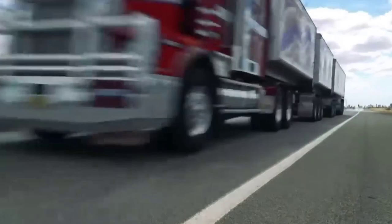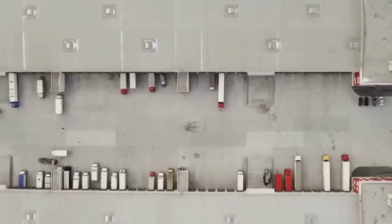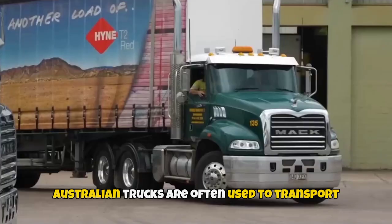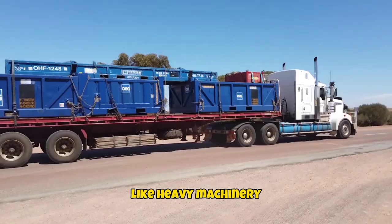This improves the efficiency of the transportation operation, cutting down on the number of trips needed to transport goods. As a result, Australian trucks are often used to transport massive things like heavy machinery, aircraft parts and even complete homes.